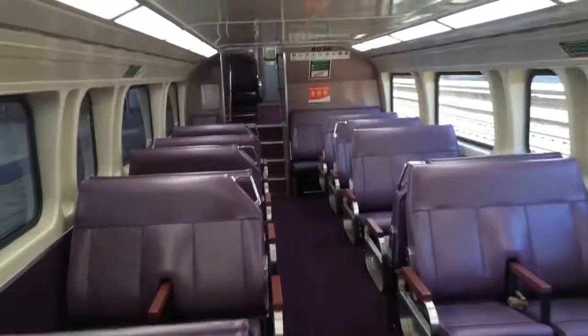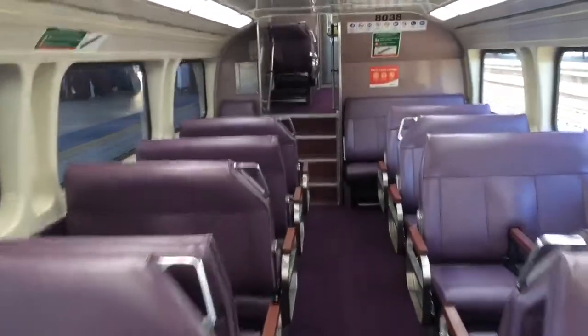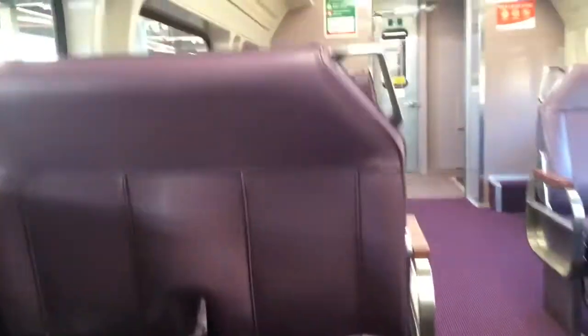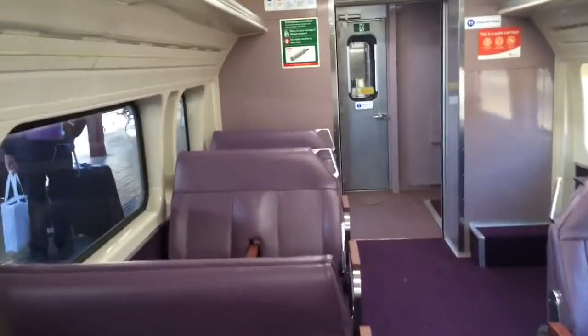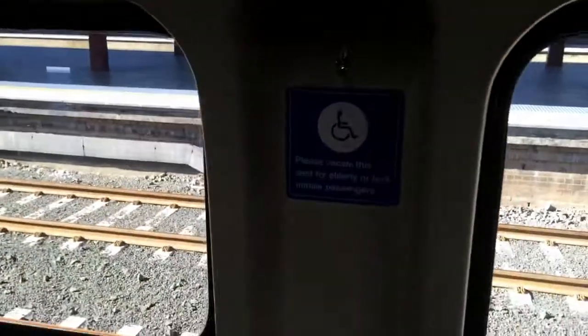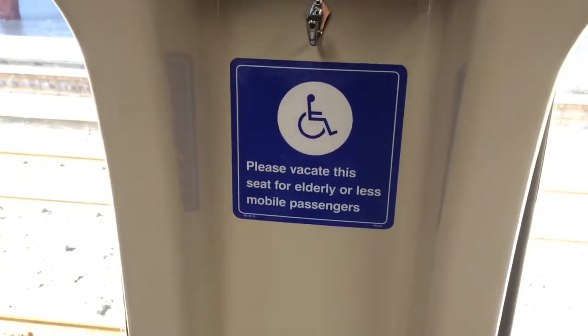Here we've got DIM8038. I won't show you guys 100% of all the carriages — they just look the same upstairs as it does downstairs. DIM8038 has a wheelchair space also. Doesn't even have a door.